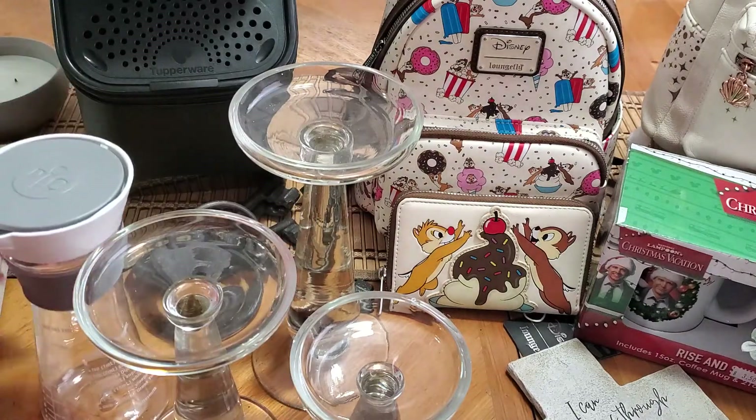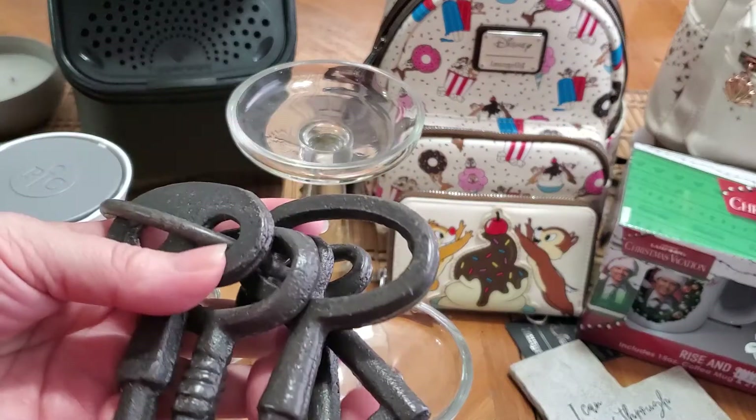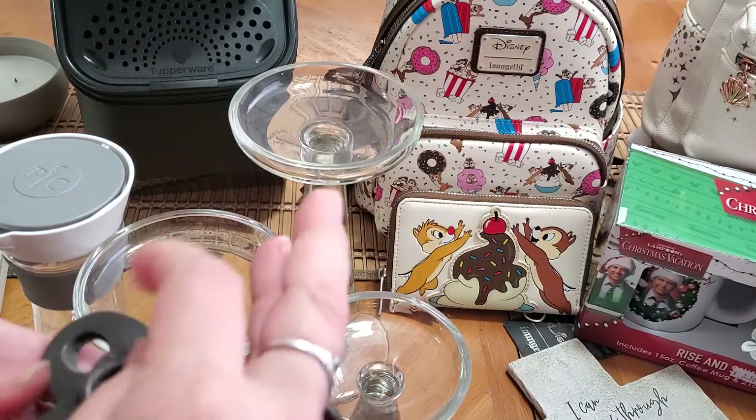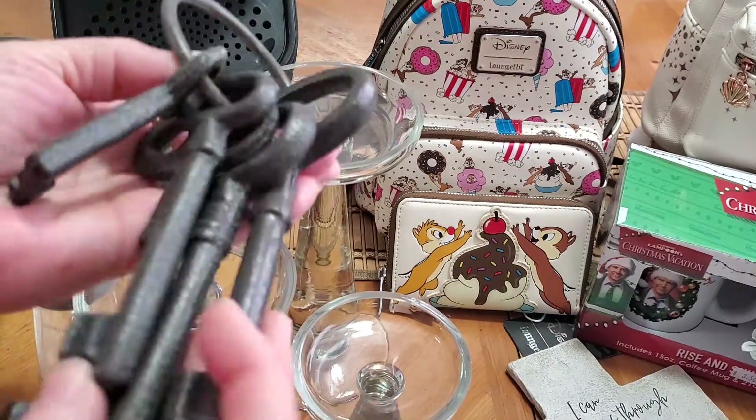Then I got these iron keys — I think they're iron. I've always wanted one of these sets but never really wanted to pay full price for it, and this gal had them for a dollar, so I snatched those up.